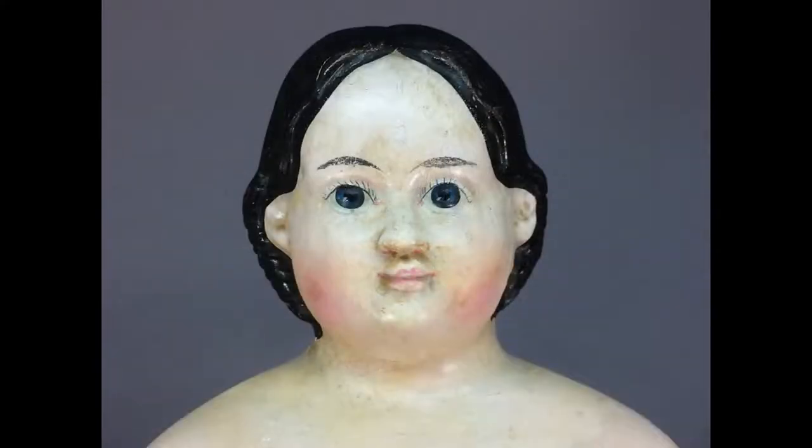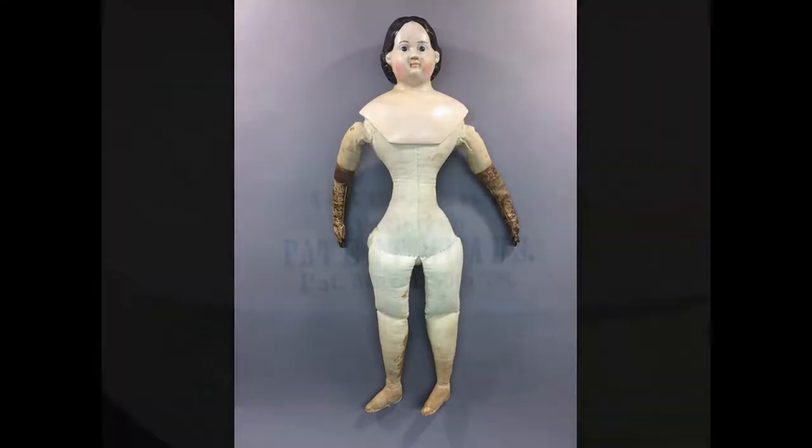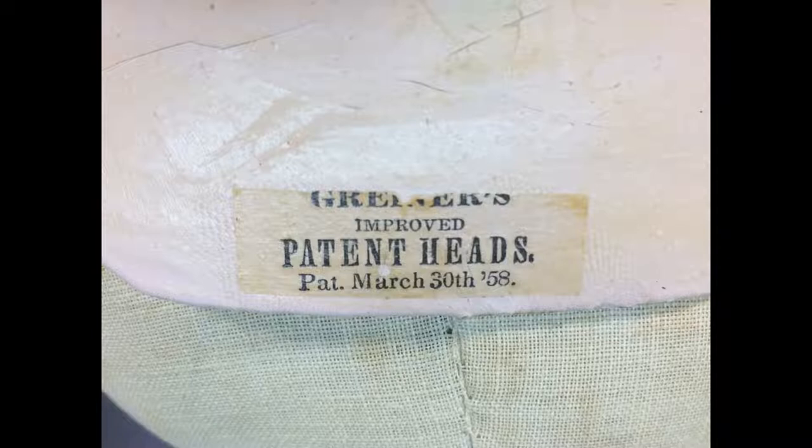Here's a lovely 20-inch Ludwig Greiner doll with papier-mâché shoulder head, cloth body, and leather forearms. She has the original 1858 label.